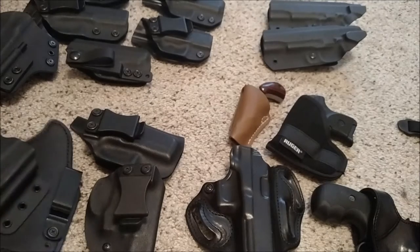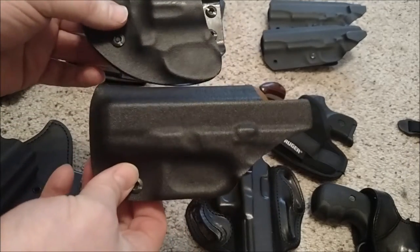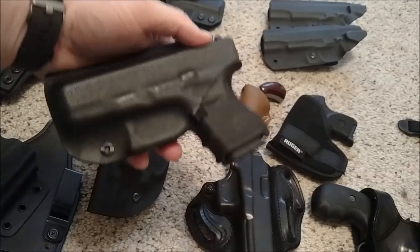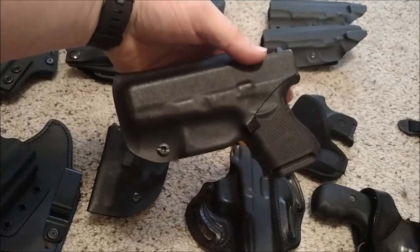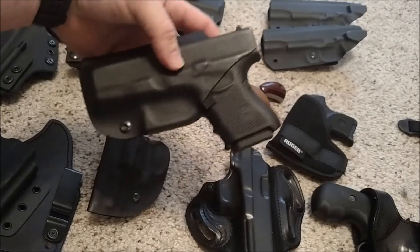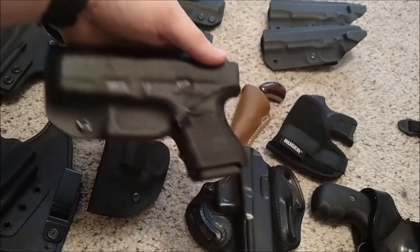Some of the next holsters I got were from Concealment Express. A couple of my first YouTube videos were about these, and it was cool because they ended up on the website and got quite a few views. This is for my Glock 26 and it's still the holster I use when I carry that gun. I've got nothing bad to say about Concealment Express - I really like the holster, the fit, the finish, and the retention. Every now and then they have a sale for $35 and you're going to get some good stuff from them.